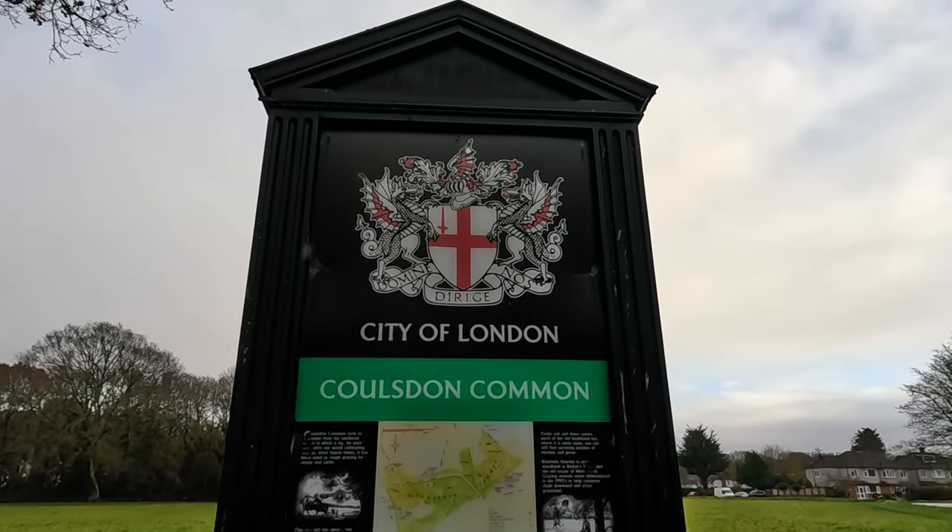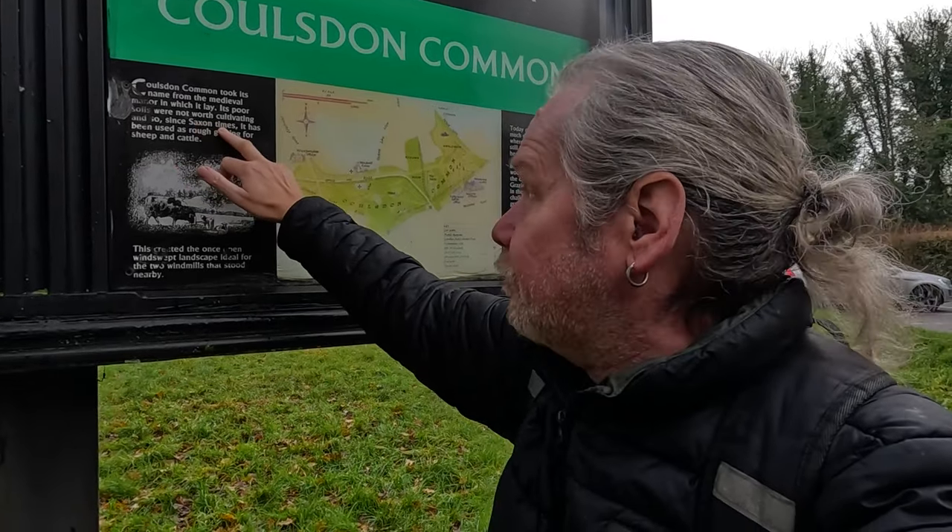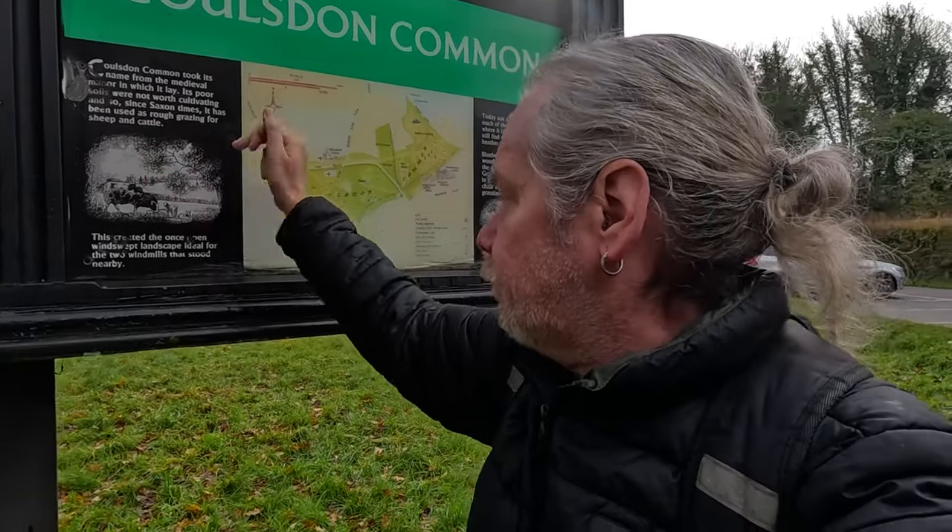It's now managed, I think, by the Corporation of London, like Riddlesdown nearby. It's on a main road so there's traffic nearby. Coulsdon Common took its name from the medieval manor in which it lay — its poor soils were not worth cultivating, so since Saxon times it has been used for rough grazing for sheep and cattle.